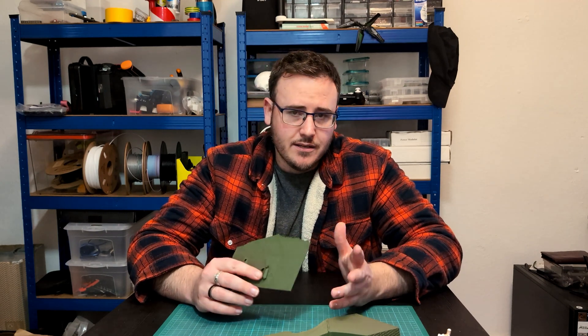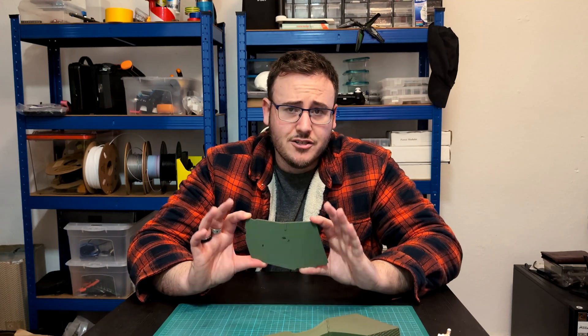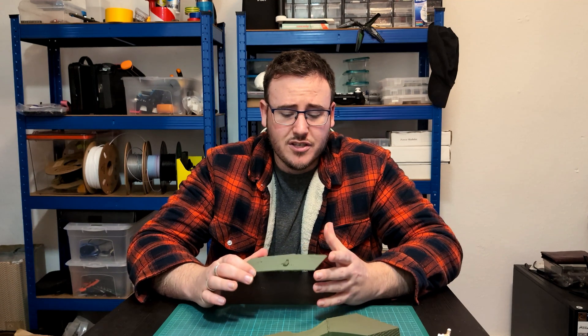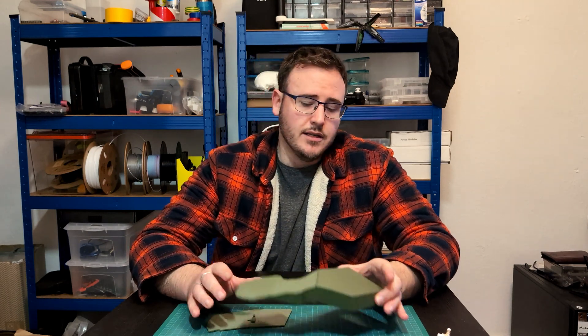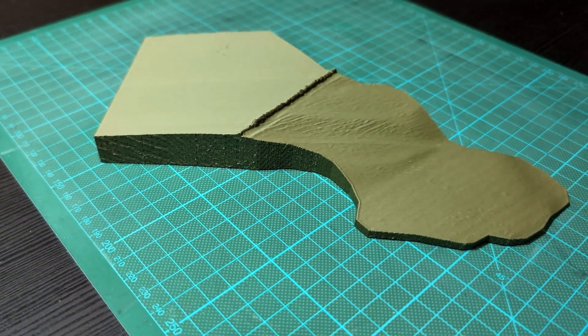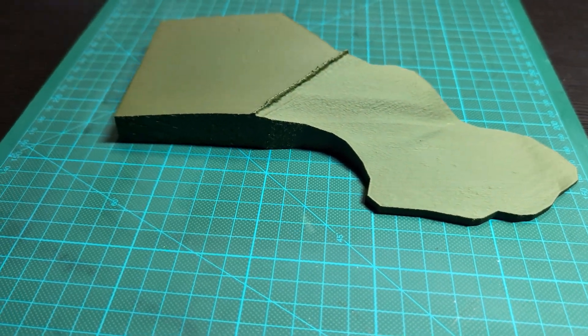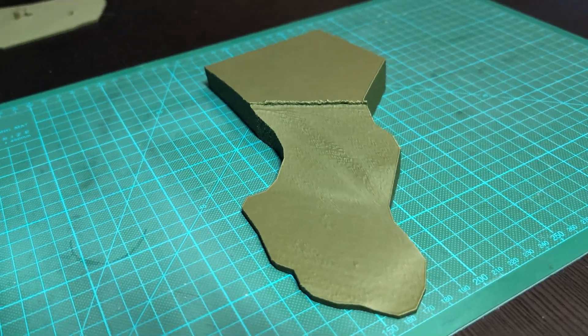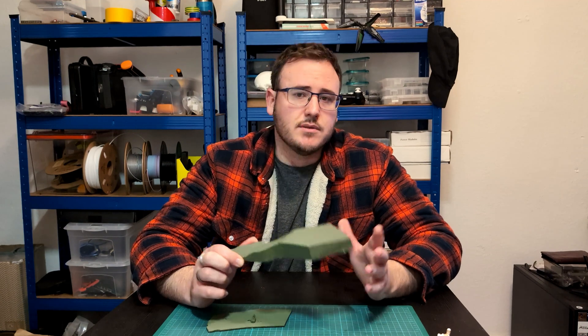I did not change too many settings apart from generating support, speed, and some info. By and large it did such a good job. Because this one is not as fantastic as I would have hoped, I've included another model that I printed — this one was captured with a Mavic 3 Enterprise drone. This is just a portion of a much larger survey that I did for work.